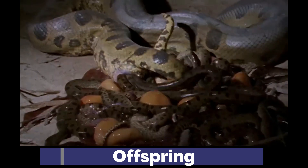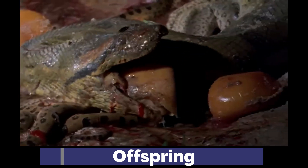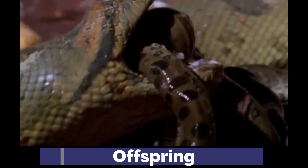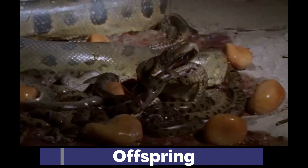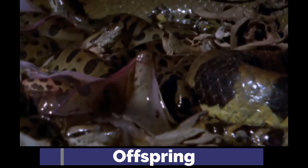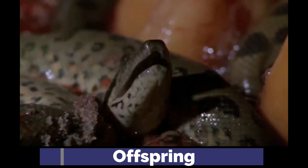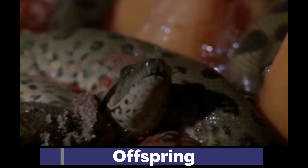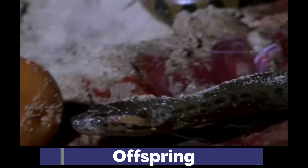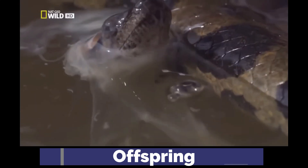They are ovoviviparous and give birth to live young. Females will consume undeveloped eggs as well as stillborns in order to help them recover from the long fast during their gestation. Litters are usually around 20 to 40, but 100 have been observed. Newborns tend to be 60 to 70 centimeters long, receive no parental care, and are highly vulnerable to predators.